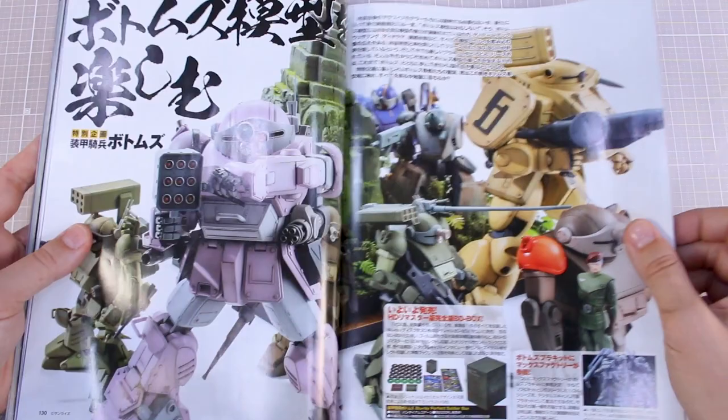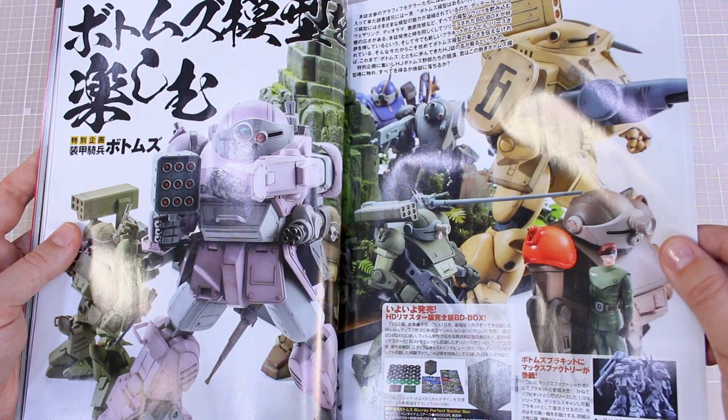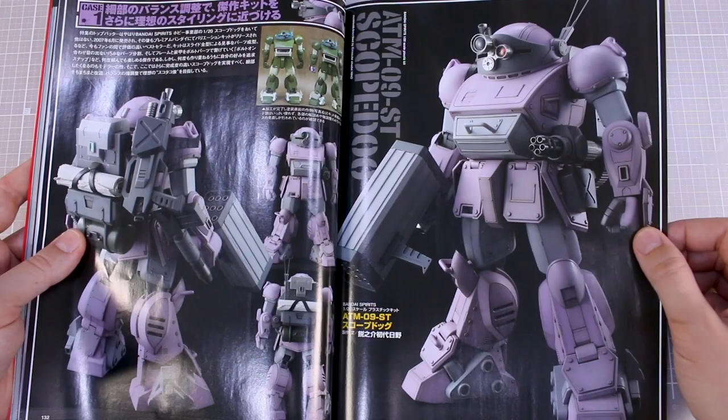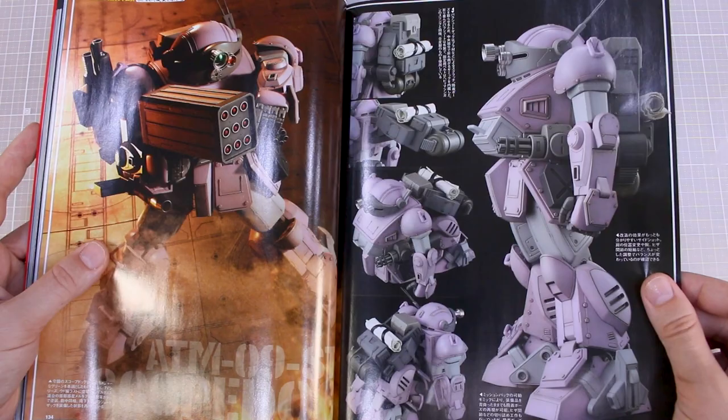Then there are a special few pages here of some different Votoms-related things. I think this is related to an HD remaster version of the Blu-ray box set of Votoms. Some pretty cool Scope Dogs built in here if you're a fan — the Bandai 1:20 scale kit with the big missile pod and the sitting pose.